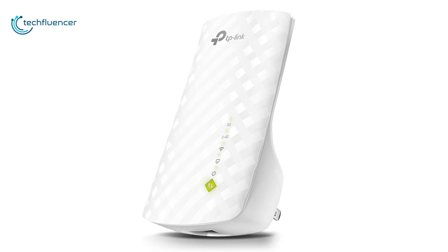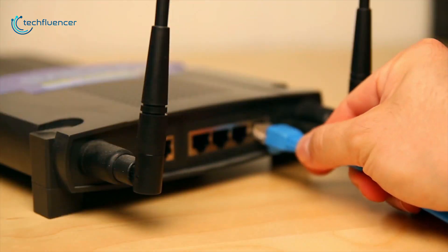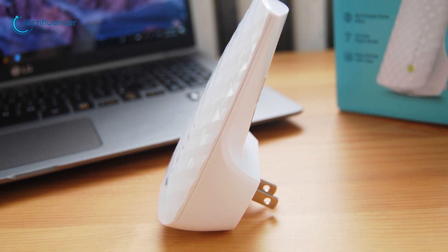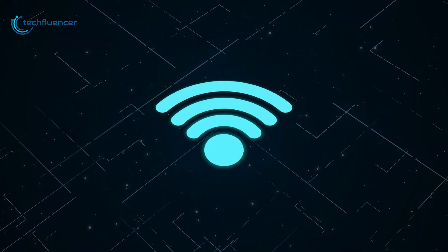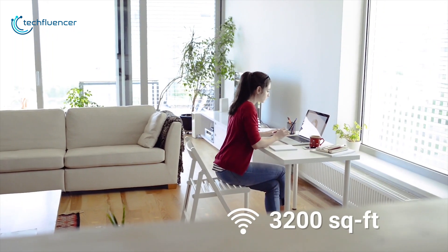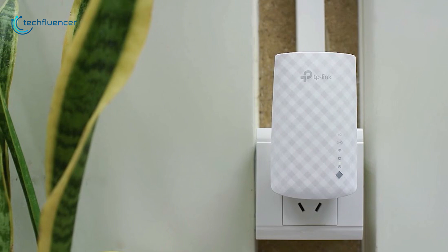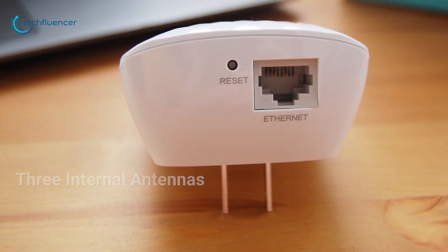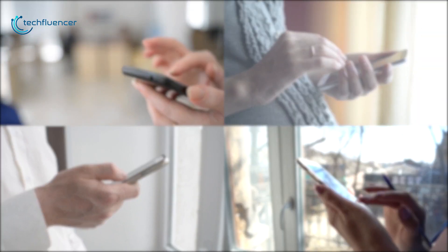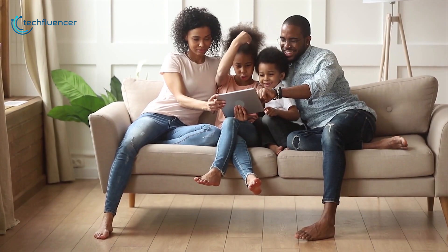Starting at number 5, we have the TP-Link AC750. It boosts the range of your Wi-Fi router or adds wireless functionality to your existing wired network. Capable of up to 750 Mbps of total Wi-Fi data throughput, it extends the wireless range up to 3200 square feet. The AC750 plugs into a standard wall outlet and comes equipped with three internal antennas and a fast Ethernet port, providing Wi-Fi connections for up to 32 devices.